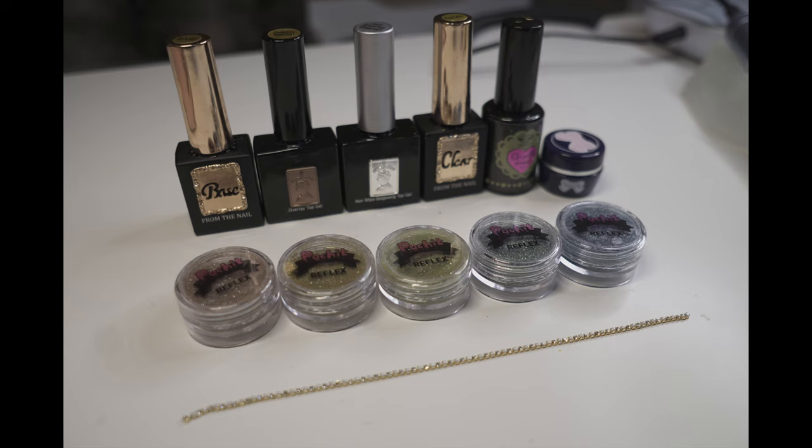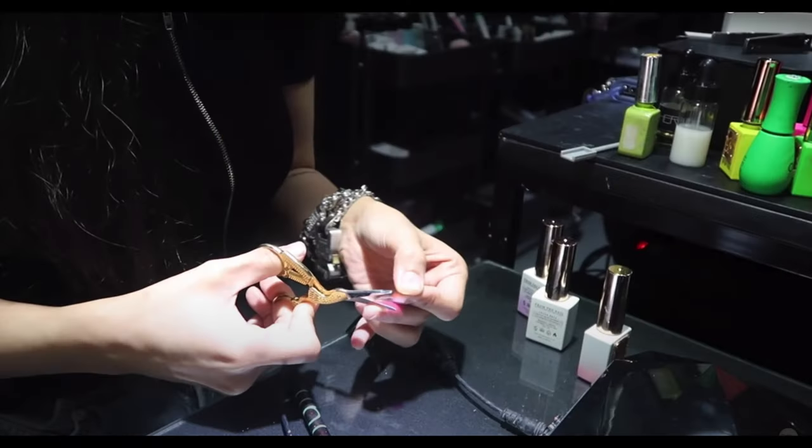These are some of the highly recommended top coat and base coats from F-gel. By the way, Blackpink's nail artist Unistella uses F Shell and the gold crane scissors as well.